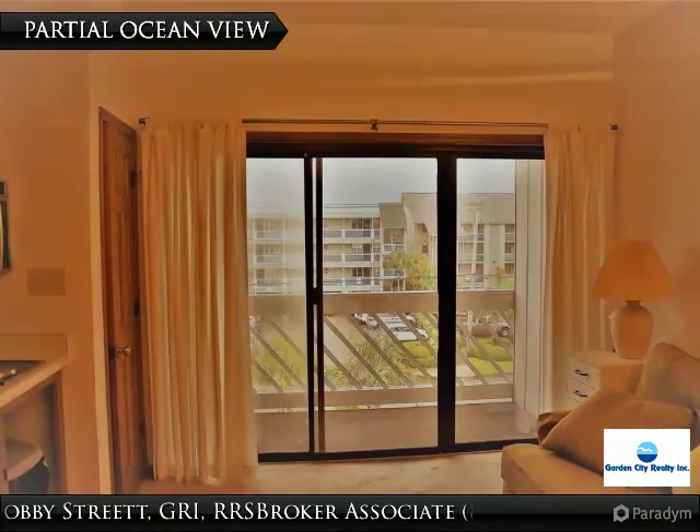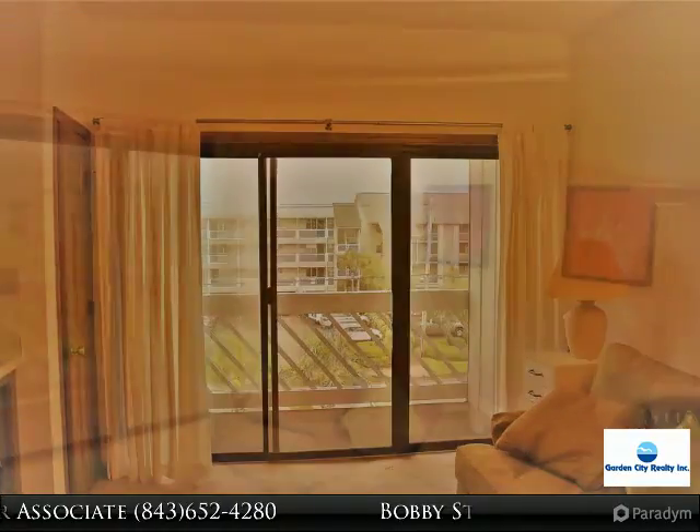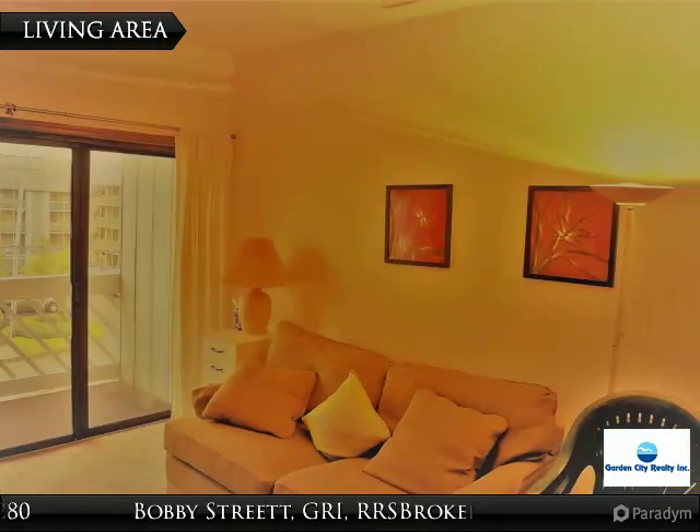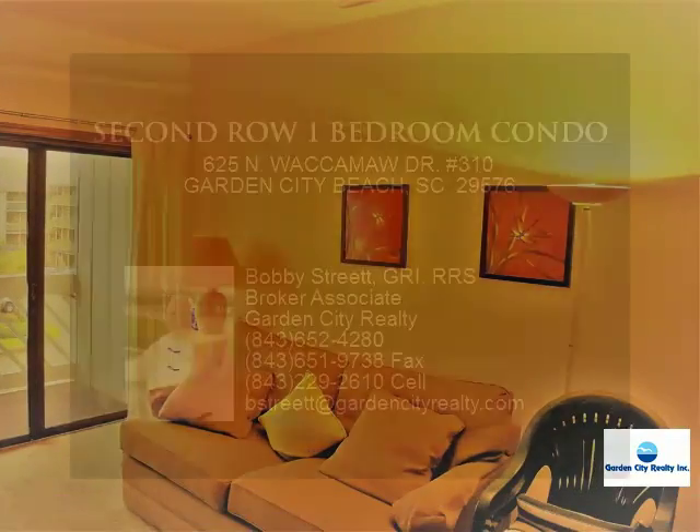A must see for someone with an eye and a willingness to update or remodel. It is priced with condition already considered, sold as-is, but you are welcome to inspect. Can easily be converted to a two bedroom unit.